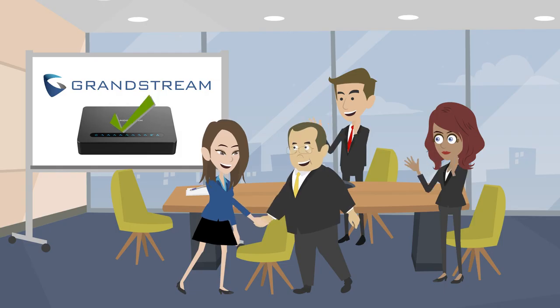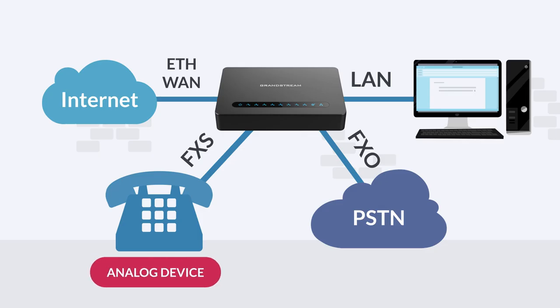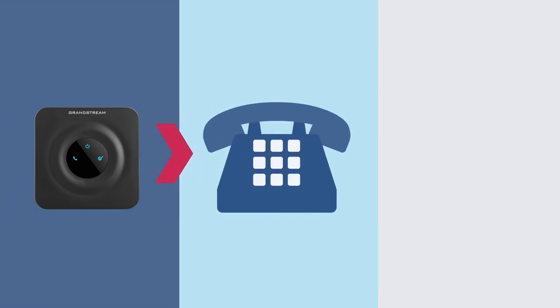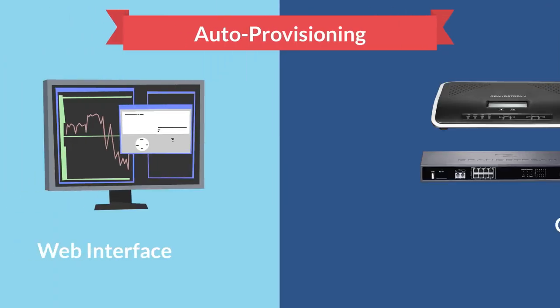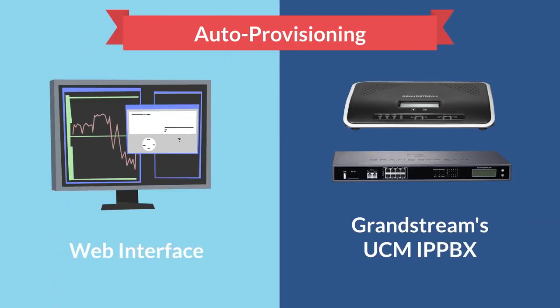We make integrating IP solutions easy and manageable. Simply integrate any existing analog device with your SIP network by connecting your analog phones to any of our Grandstream HT series of ATAs, which will enable the analog phone to make and receive VoIP calls. With its compact and modern design, the HT series allows users to convert their analog phones to IP technology for advanced VoIP functionalities, security protection, and auto provisioning options through the web interface on its IP address or through auto configuration with Grandstream's UCM IP PBX.